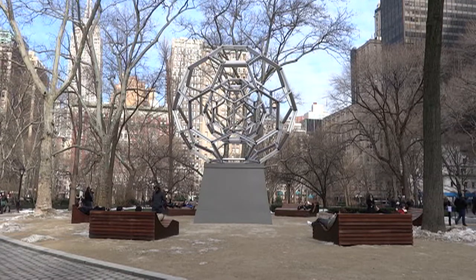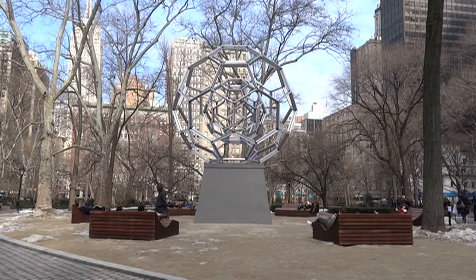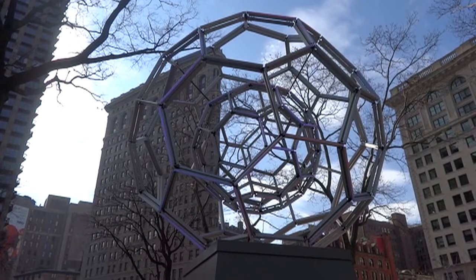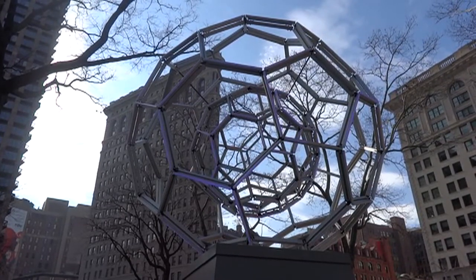It's called Buckyball and was created by Leo Villarreal, an American artist born in Albuquerque, New Mexico. He earned a BA in Sculpture from Yale University and a graduate degree from NYU. Villarreal is known for incorporating LED lights and custom-encoded computer software that results in spectacular illuminations.